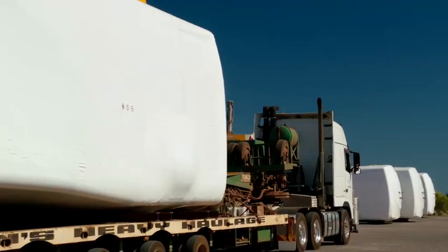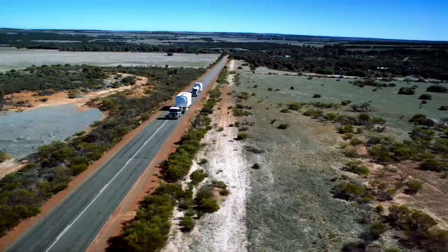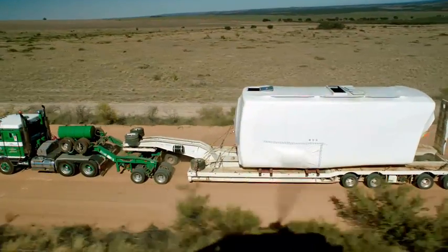Once we discharge the equipment from the port we then dispatch it to the lay down area. We go from here, we take it up to site, we install it, we commission it and we get it onto the local grid for our end user which is our customer.